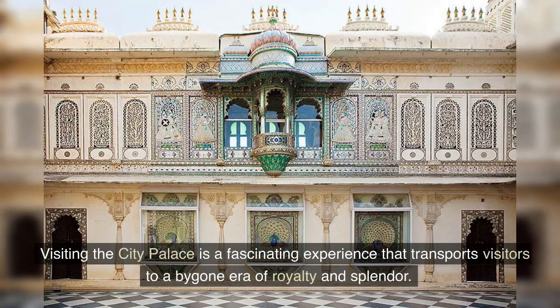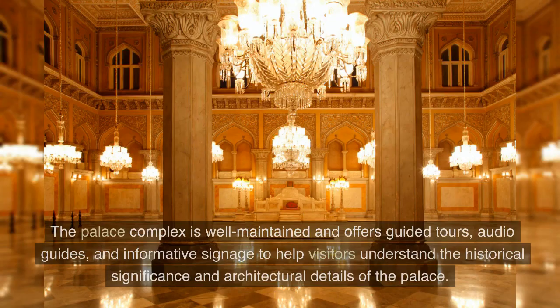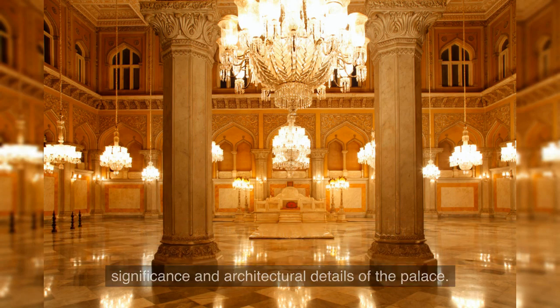Visiting the city palace is a fascinating experience that transports visitors to a bygone era of royalty and splendor. The palace complex is well-maintained and offers guided tours, audio guides, and informative signage to help visitors understand the historical significance and architectural details of the palace.